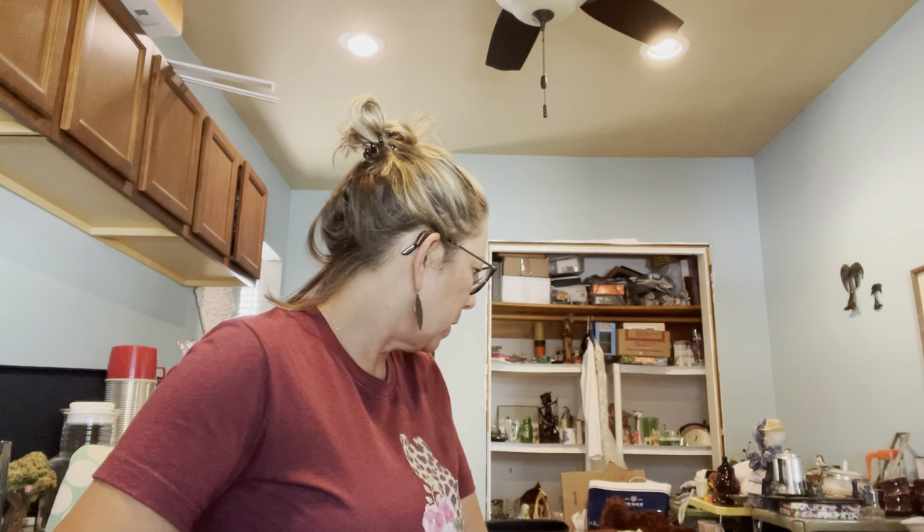Hey everyone, it's Julie with the Happy Vintage Shop, coming to you with another haul video. Today's video is going to be a little different. I think I went to four places today, and then I've gotten little things here and there. It's been slim pickings, but I'm going to show you all the things I got over the last couple of days, and I'll tell you where I got each item.